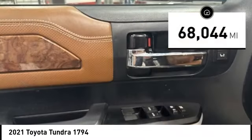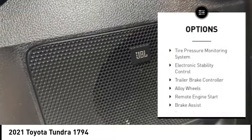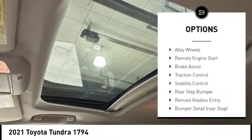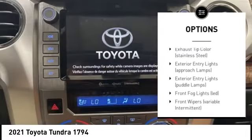This vehicle has less than 70,000 miles. Here are some of this vehicle's great options: tire pressure monitoring system, electronic stability control, trailer brake controller, alloy wheels, remote engine start,